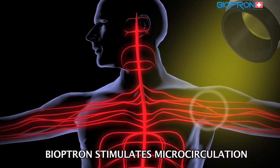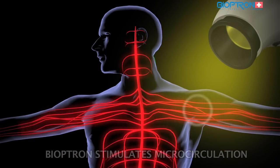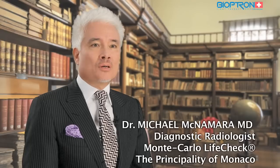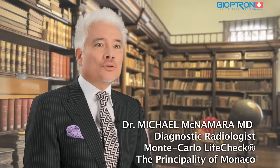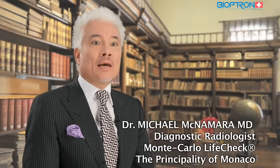Through micro stimulation, these enriched substances can reach the far ends of our blood vessel system, even though we have stimulated only a certain part of our body. Thanks to these properties, Bioptron is successfully used in prevention, healing, and rehabilitation — a safe and clinically proven therapy with no known side effects.